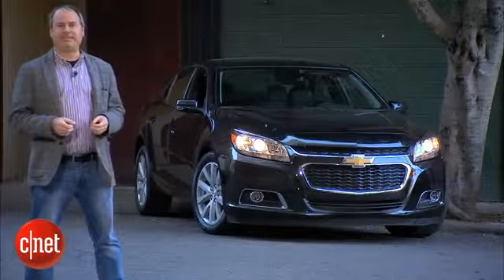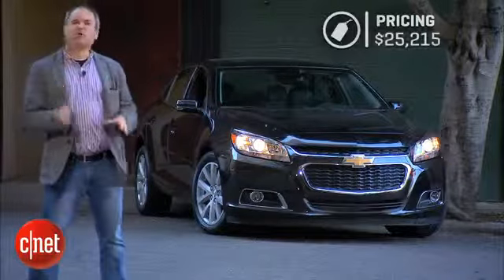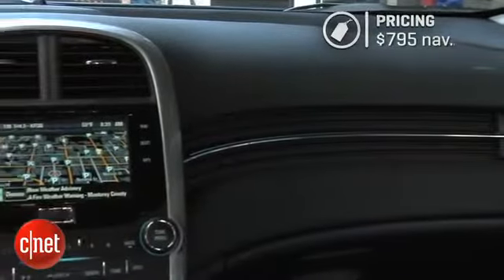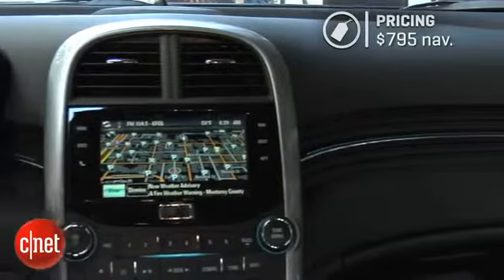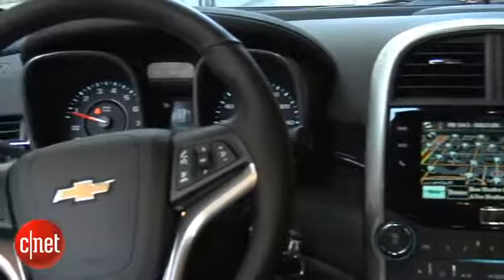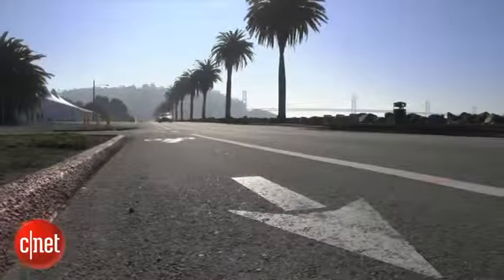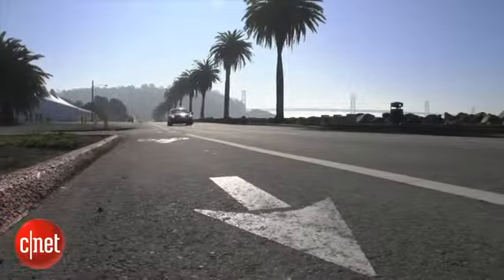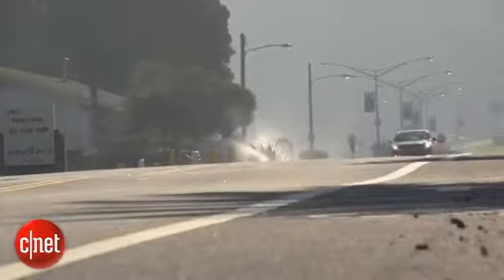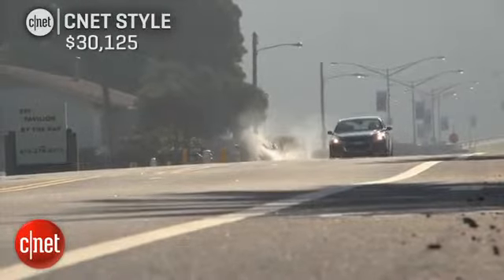Pricing for this 2014 Chevy Malibu in 2LT trim starts at $25,215. Adding navigation is $795, which gets you the touchscreen. The electronics and entertainment package — which includes collision warning, blind spot monitor, rear view camera, and an upgraded Pioneer stereo — costs $1,750. With a few other options, the total price for this model comes to $30,125.